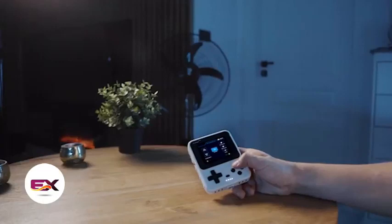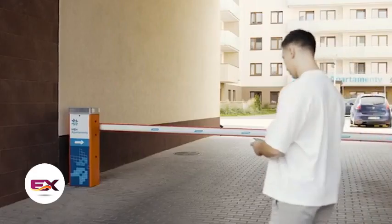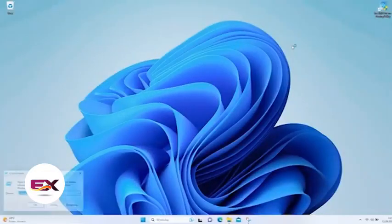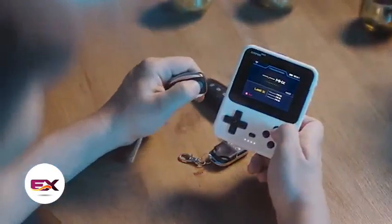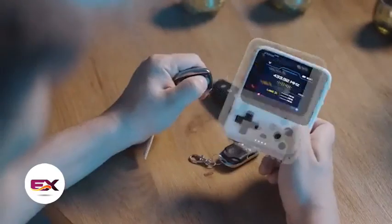Along with GPIO and transceivers. Notably, it can pull off a bad USB attack, pretending to be a different device when plugged into a USB port. And that's just a glimpse of what CyberPro can do. You can buy it for $109.